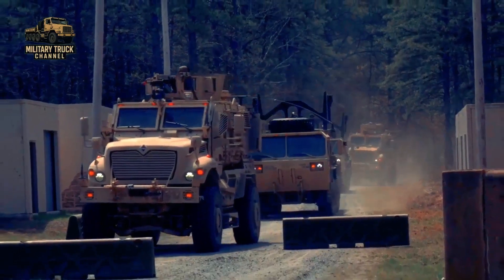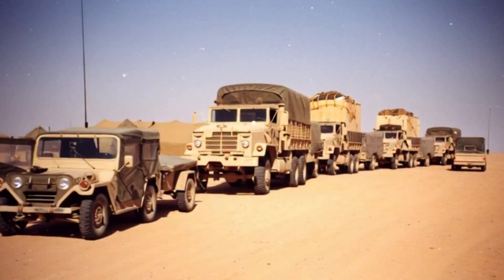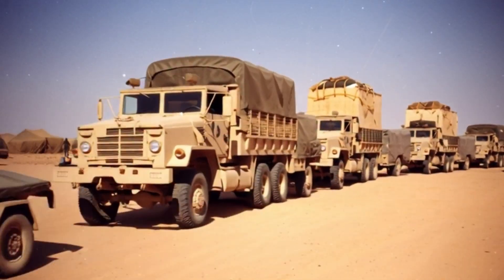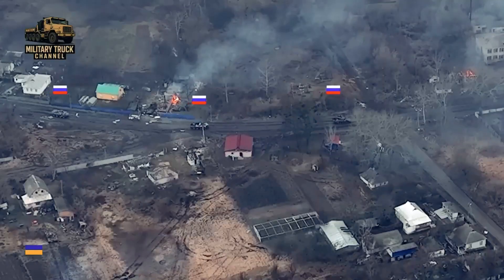In modern warfare, mobility is more than an advantage — it is survival. Armored forces can maneuver, strike, and gain the initiative only as long as they keep moving.